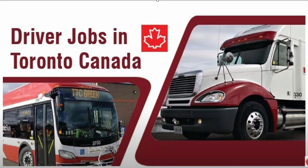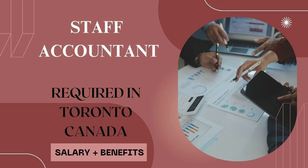Hello friends, I am from the YouTube channel Jobs in Toronto Canada. In this video I will show you how you can apply for jobs in Canada and how you can find jobs here. Today we have accounting jobs, so let's go to the first job: Staff Accountant required in Toronto Canada, salary and benefits.